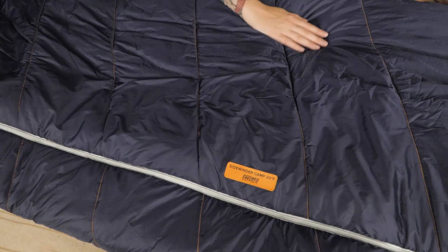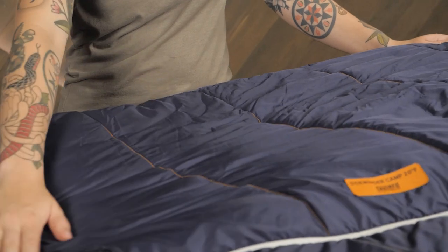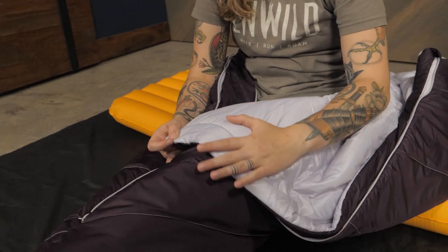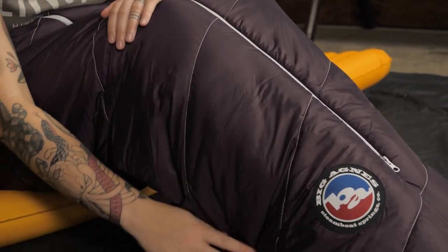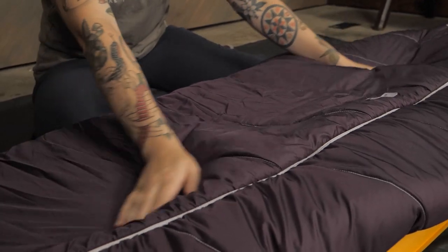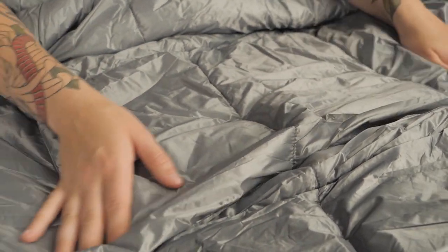The Sidewinder Camp Bags are constructed of a nylon ripstop shell that features a PFC-free DWR coating to help protect against moisture. The slightly softer polyester taffeta liner offers great next-to-skin comfort. Inside, you'll find Big Agnes' Fireline Eco synthetic insulation, which provides reliable warmth regardless of conditions. It's also super durable and made with 100% post-consumer recycled materials.